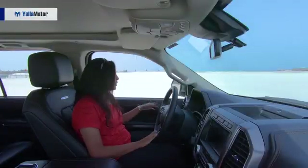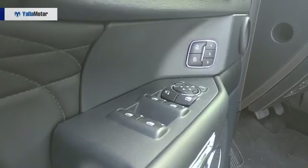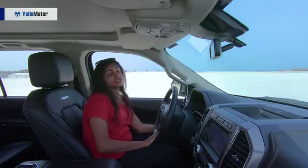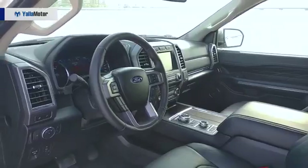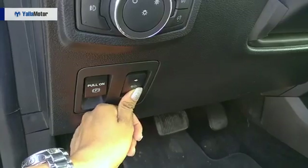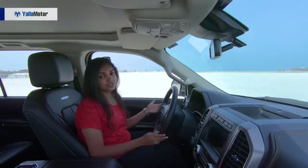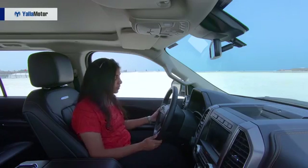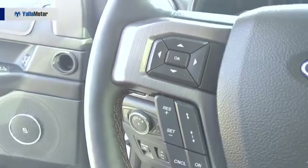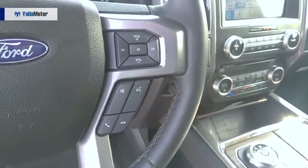On my left, we have the memory seat profiles; underneath that, you have the mirror controls and the window controls. On the left of the steering, you have the light controls and underneath that, pedal adjustment — which is such a fabulous feature because you can adjust the pedals to your comfort level, along with the steering wheel and the seat, giving you the best driving experience. On the steering wheel on my left, you have adaptive cruise control, and volume and voice command keys on the right.